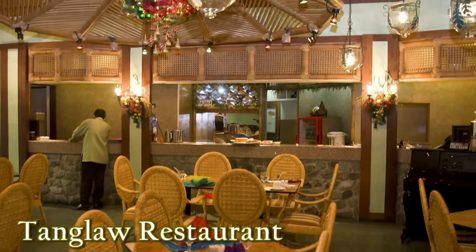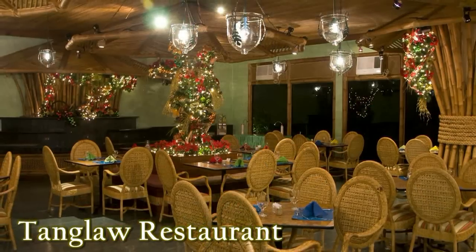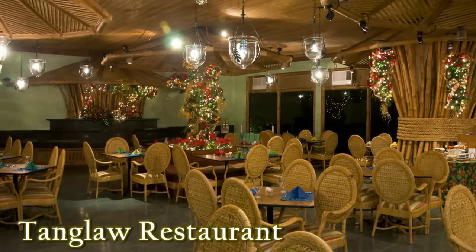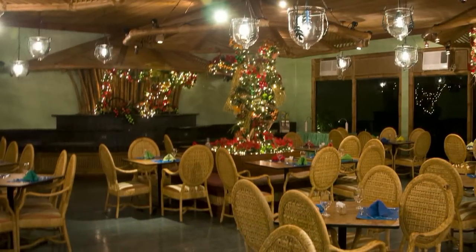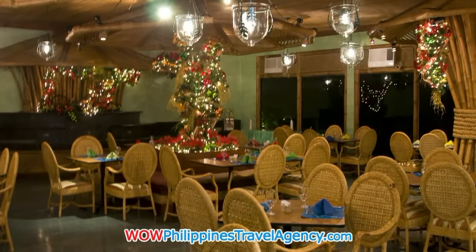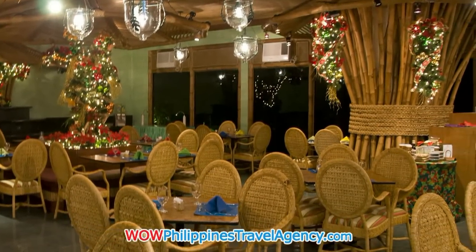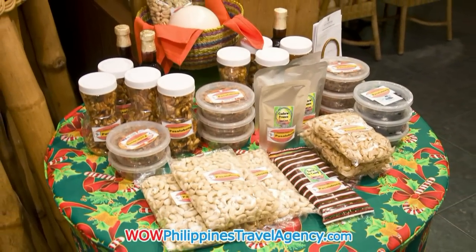Here we have the Tanglau restaurant, and here you can enjoy your breakfast buffet in the mornings. It's perfect for business lunches and even formal dinners in the evening. The restaurant is open from 6 a.m. to 10 p.m. daily, and the food here is absolutely delicious. I had several meals here and enjoyed every one.